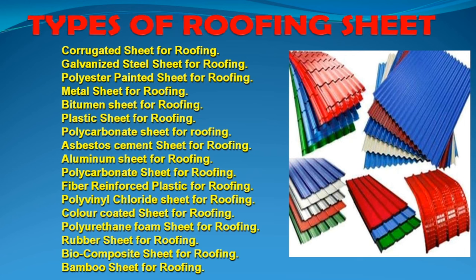We also have polycarbonate roofing sheet and glass type sheet. The price is approximately 100 rupees per square meter.